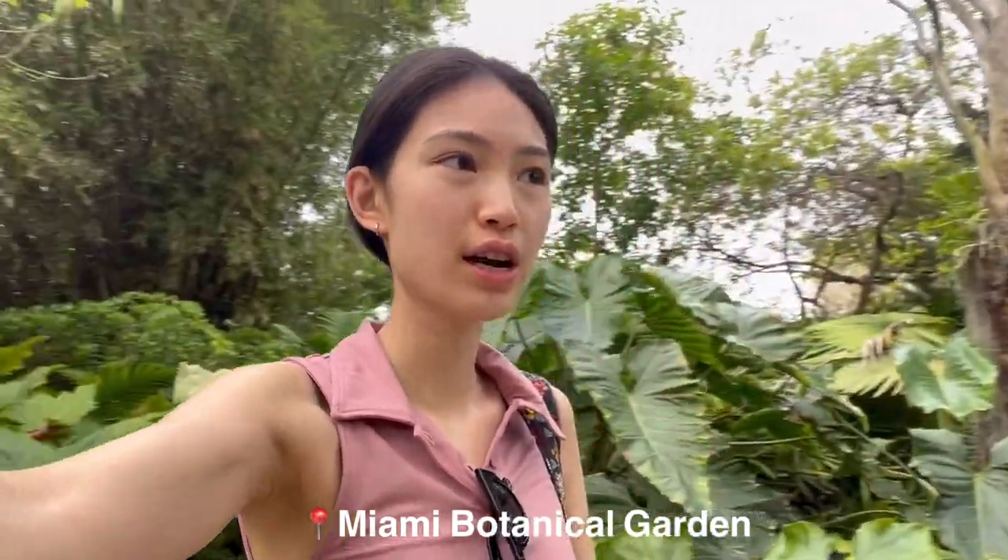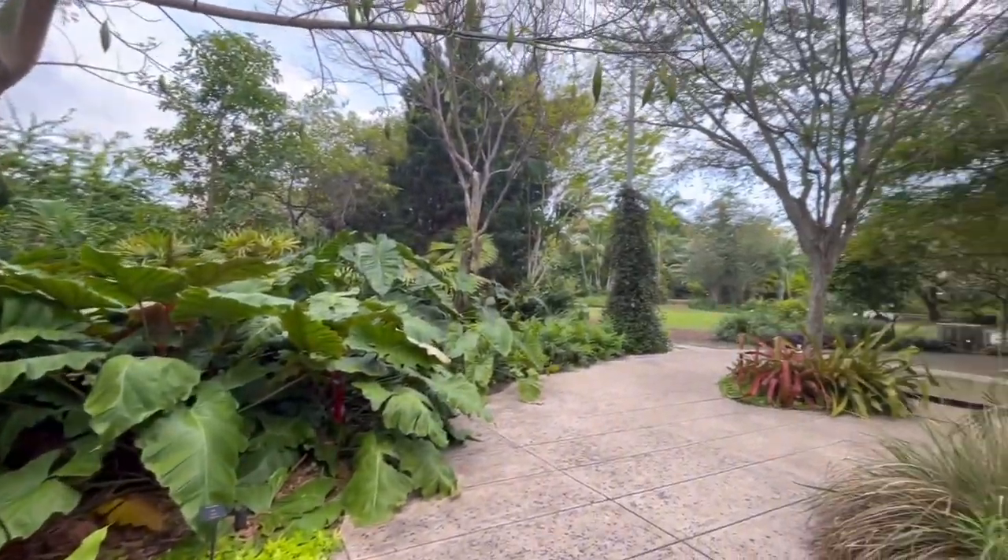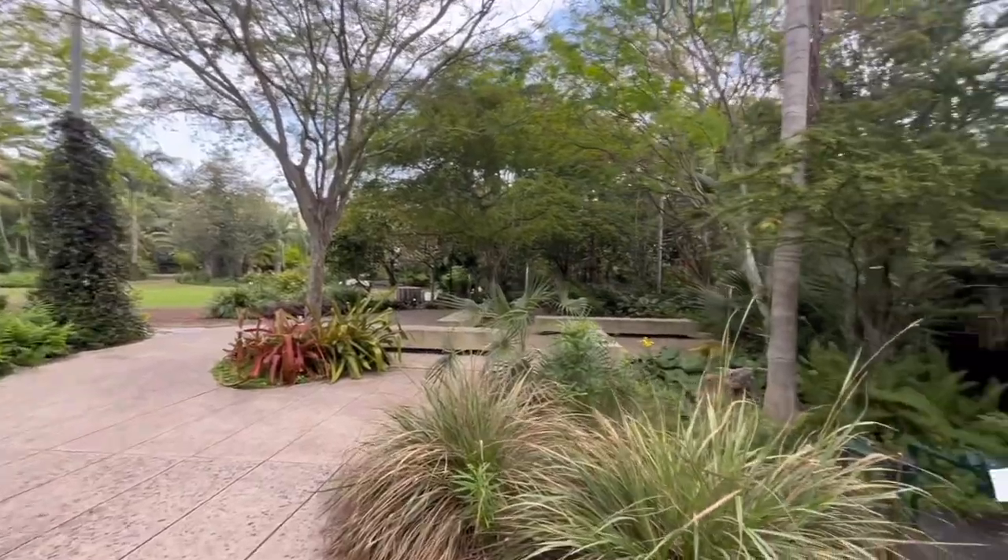Now we are in the Miami Botanical Gardens and it's super nice and pretty big. We are inside the botanical garden right now and there are a lot of luscious trees here, as you can see.